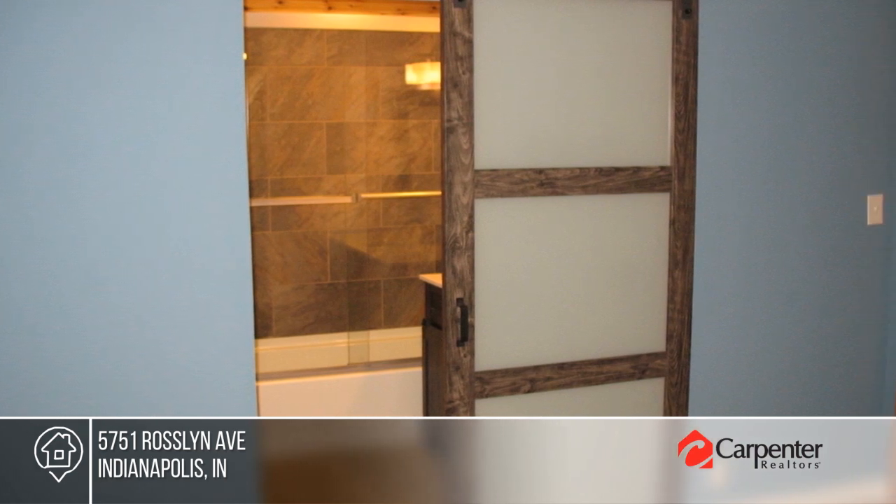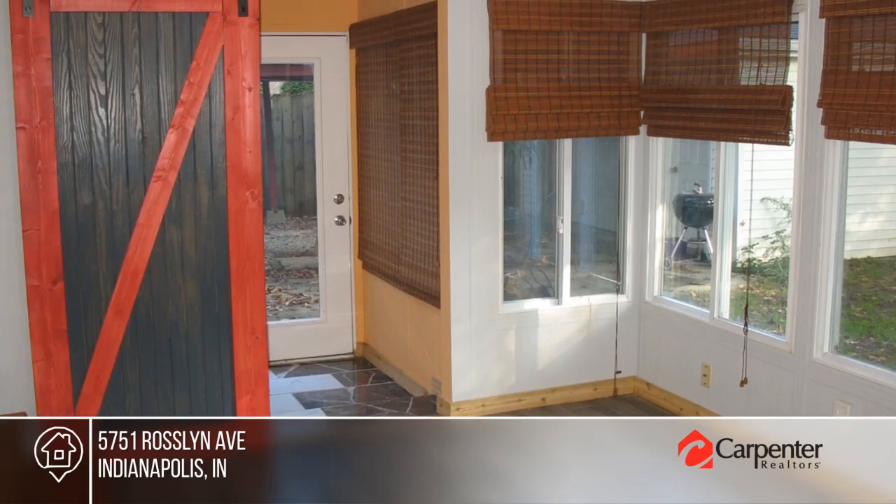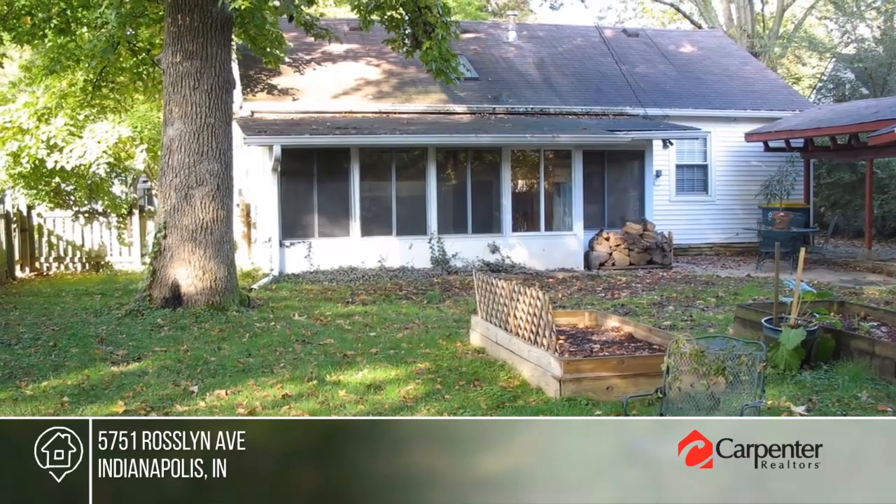The list of updates includes a kitchen with new appliances and new cabinets, new tile floor, new light fixtures, added new coat closet, new paint, and so much more.